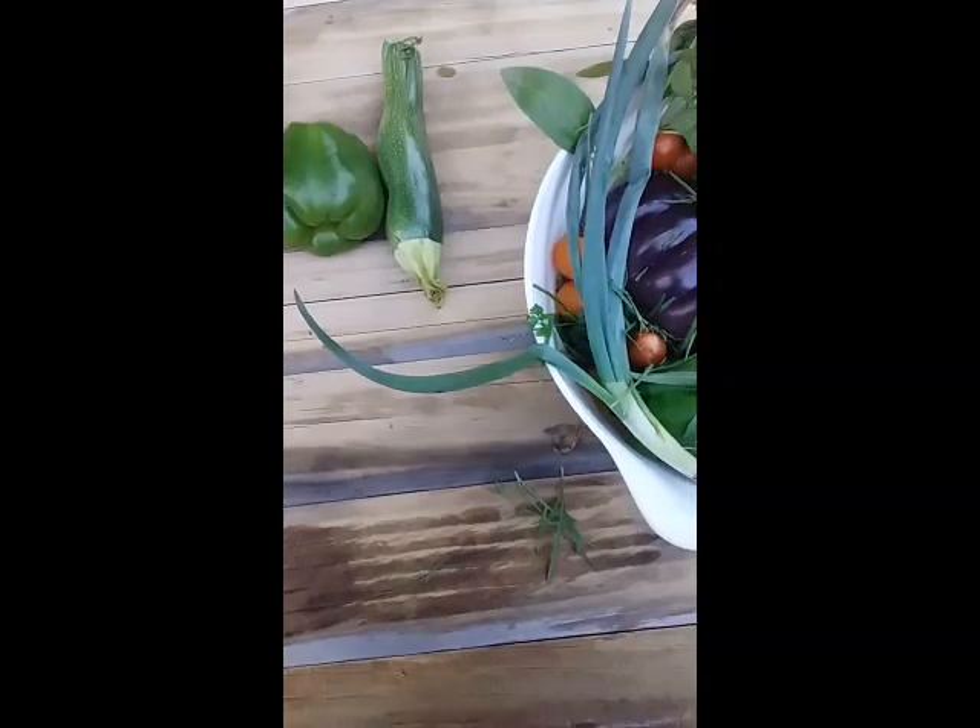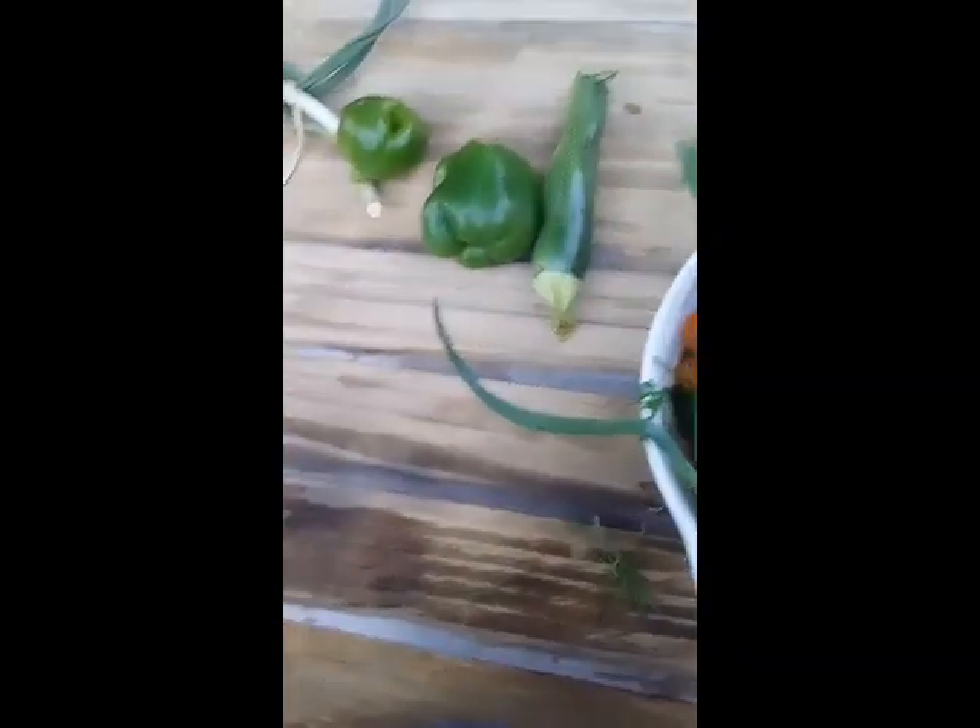Got some parsley, got some rocket, some capsicums. I'm going to lay them all out on the table here so I can demonstrate to my YouTube audience the sort of things that you can get from a garden.